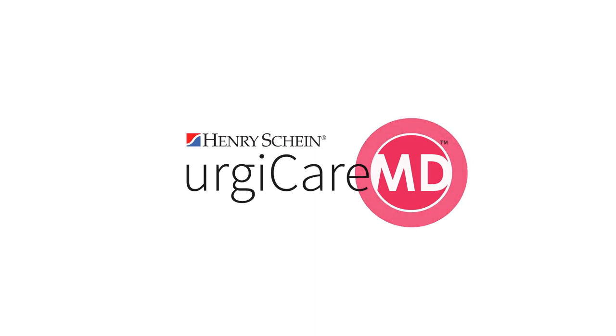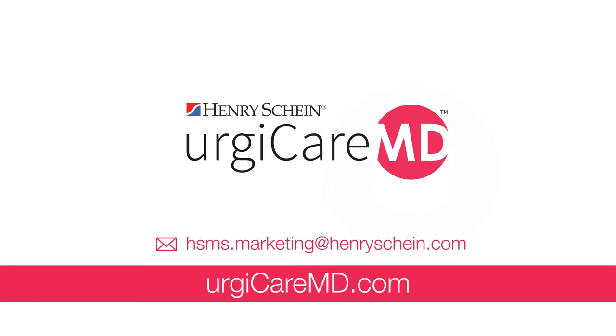UrgeCareMD is available integrated with Henry Schein MicroMD PM as a comprehensive EMR and practice management solution. So what are you waiting for? Contact us today to learn more about UrgeCareMD.